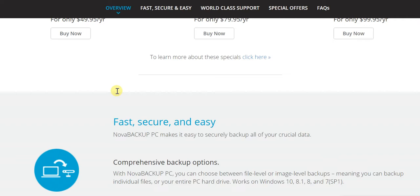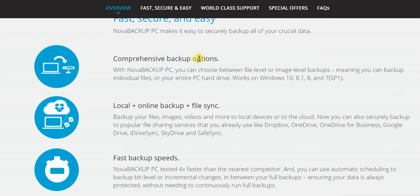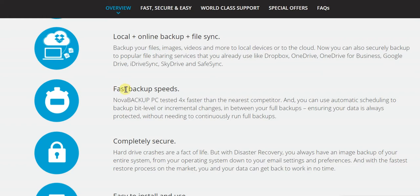In every instance, everything is fast, secure, and easy. You get comprehensive backup options where you can choose between file-level or image-level backups, meaning you can back up individual files or your entire PC hard drive. It works across multiple Windows versions from 7 through 8, 8.1, and 10. There's also local plus online backup plus file sync, supporting cloud services like Dropbox, OneDrive, Google Drive, and SkyDrive. Backup speeds are very fast — Nova Backup PC typically backs up four times as fast as the nearest competitor.